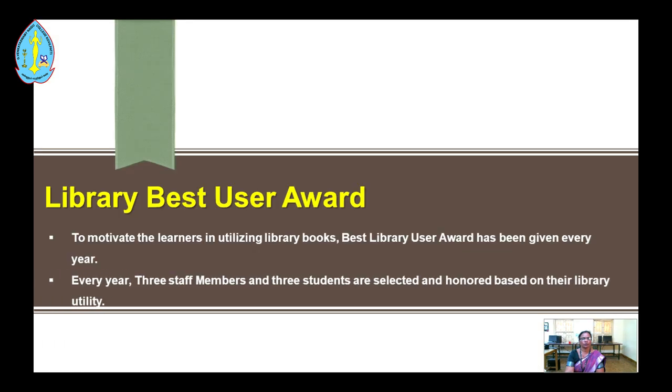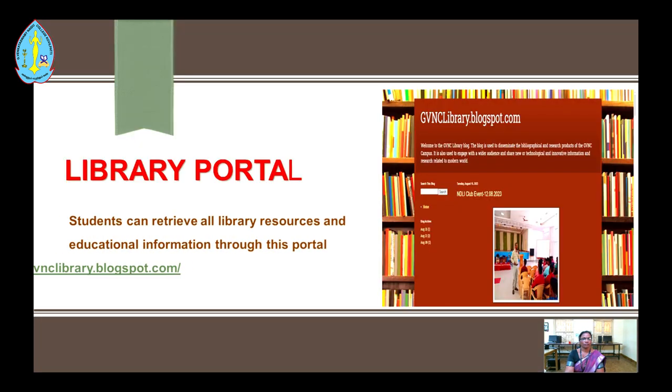To motivate learners in utilizing library books, the Best Library User Award is given every year. Three staff members and three students are selected and honored annually based on their library usage.